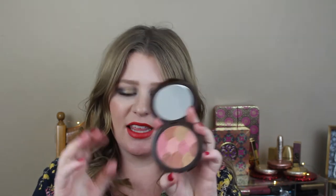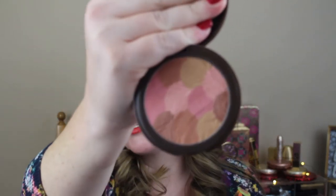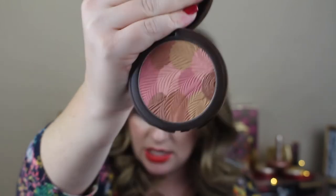Next is a bronzer blush and this is from Tarte. This is the Park Avenue Princess Pink Bronze. It looks like little seashells or little leaves — I can't tell which. But all the different colors and the little embossing, I just thought that was so stinking cool.